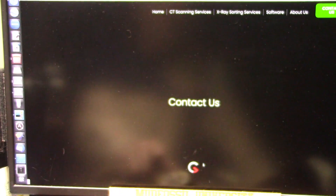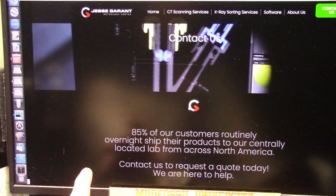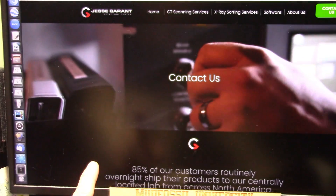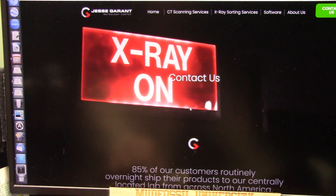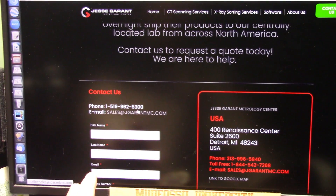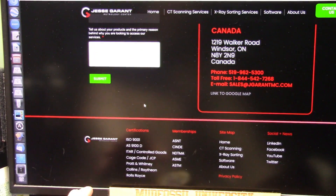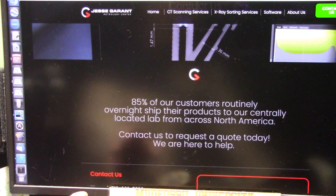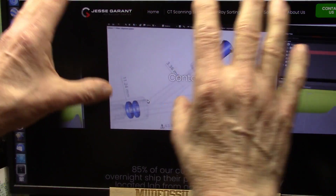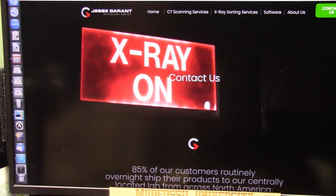Those are the people that did my CAT scans — very, very good, outstanding people to work with. They did seven CAT scans for me at no charge. Very good people to work with. If you ever need anything CAT scanned, they do really deep stuff — these guys are the best. They work for all the biggest companies in the world. They can take car engines and scan them and make sure everything's right. Circuitry and all that stuff — it's just amazing.